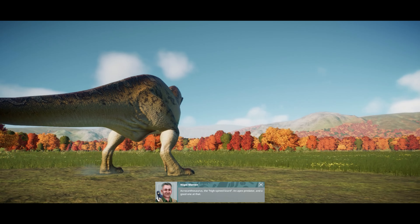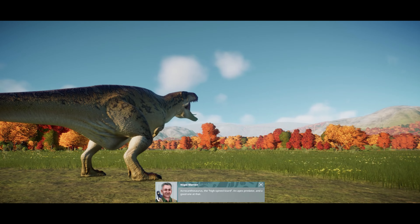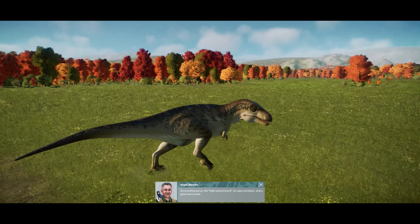Acrocanthosaurus, the high-spined lizard. An apex predator, and a good one at that.